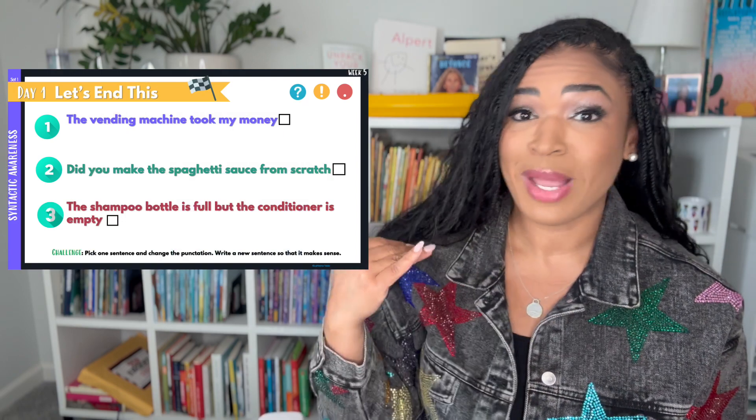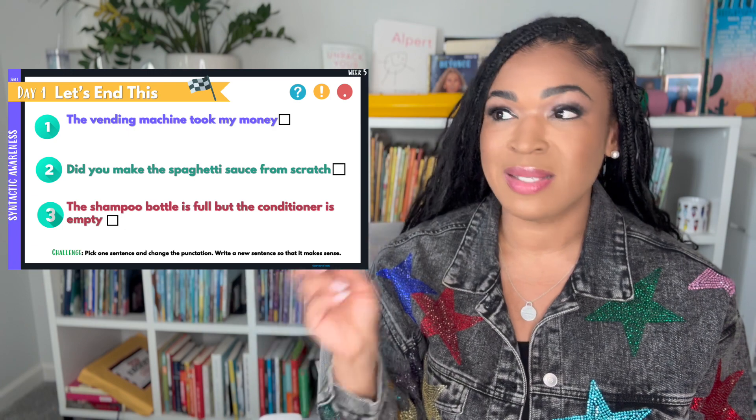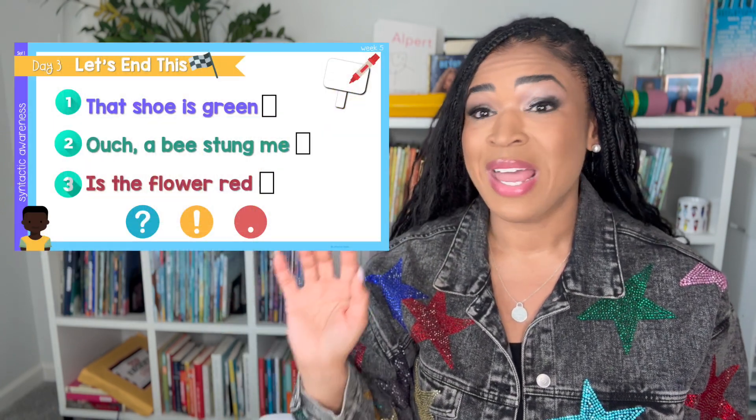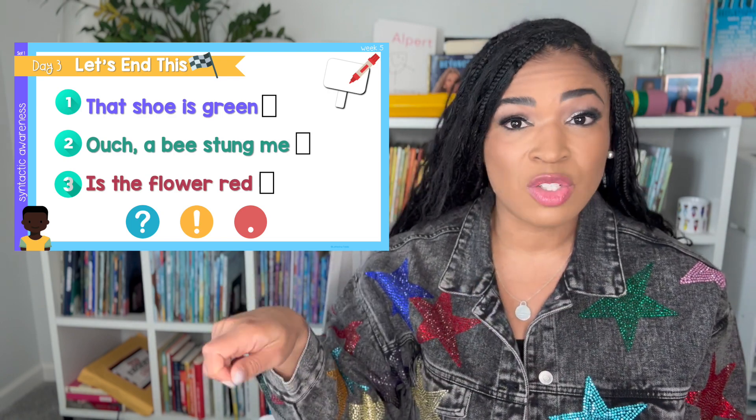This routine is called 'Let's End This.' In this routine, you give students three sentences. They have to listen to each sentence and decide what punctuation mark goes at the end of it. This is probably the fastest routine. If you want them to practice handwriting and sentence structure, you can have them copy it down on a whiteboard or sticky note, and then pick the punctuation mark that goes at the end. You'll do a little instruction around question marks, exclamation marks, and periods — when they're appropriate. That's it. That's the routine. It's so easy, but it is building really strong grammar ears.